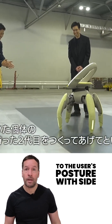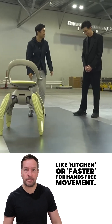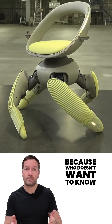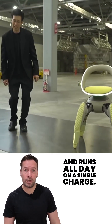The seat is ergonomic, adapting to the user's posture, with side handles for manual control and voice commands like 'kitchen' or 'faster' for hands-free movement. There's even a small display for battery life and distance — because who doesn't want to know how far their chair has walked today? It charges overnight from a wall outlet and runs all day on a single charge.